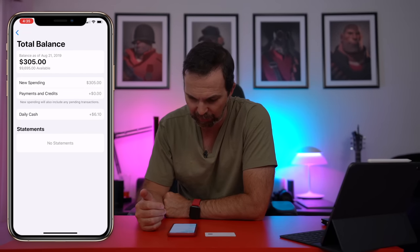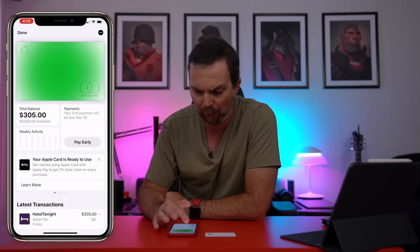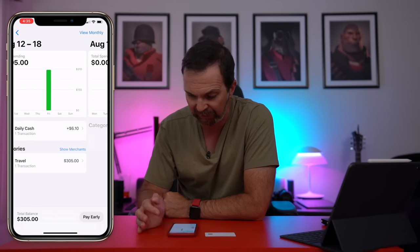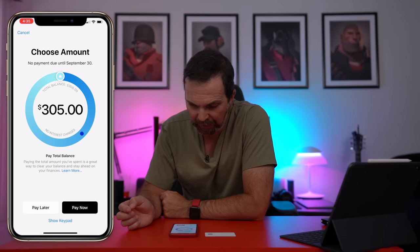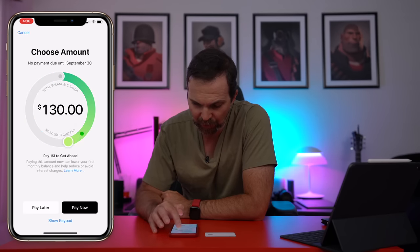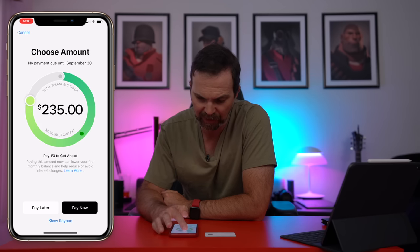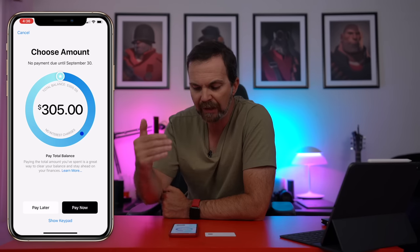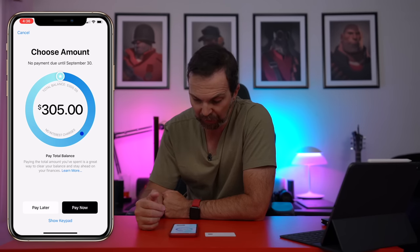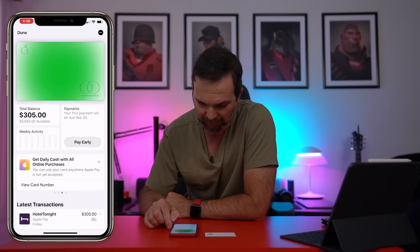You can see your balance here, and when you tap on your balance you're greeted with this screen. You are immediately notified with the daily cashback you got. We're going to talk about that more in a little bit. Then you see your weekly activity. Under payments, it shows you the interest charges. Right now it doesn't have any, but it motivates you to pay in full so you're not stuck with credit card debt, which is good.